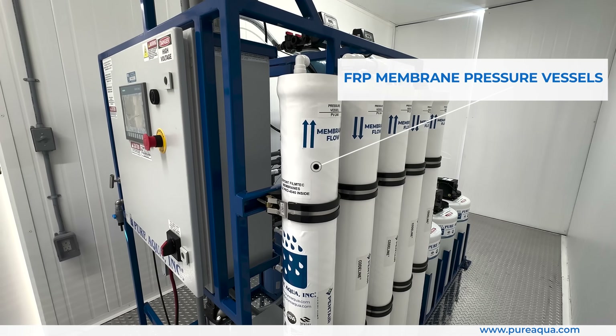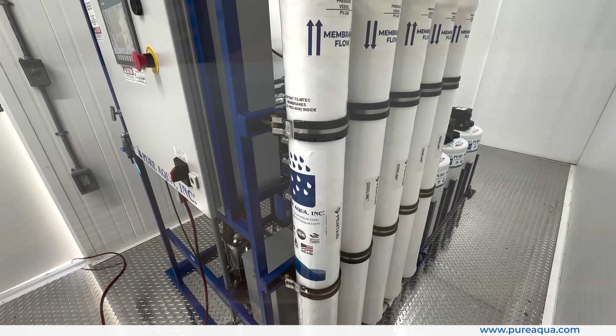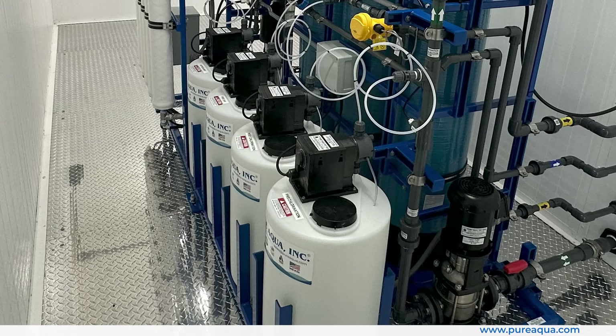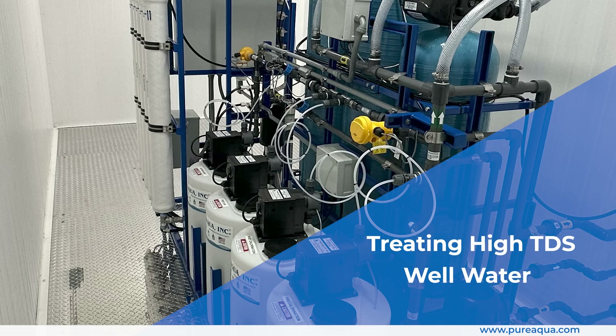The FRP membrane pressure vessels house DuPont LCLE Pro 4040 high-rejection brackish water membranes, which deliver superior salt rejection and longevity. This containerized RO system provides a compact, efficient solution for treating high-TDS well water at the gas production plant.